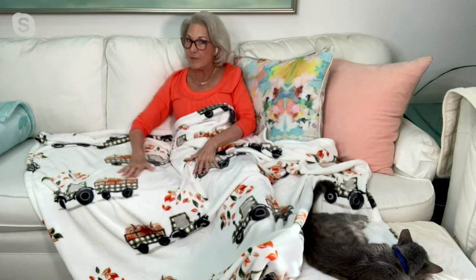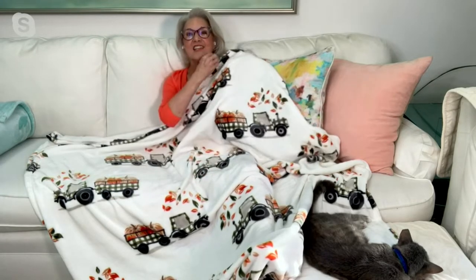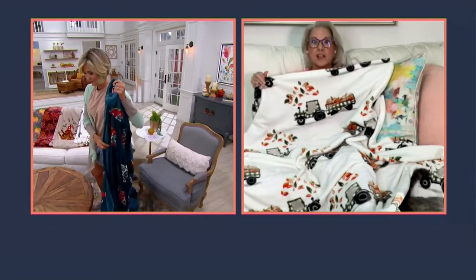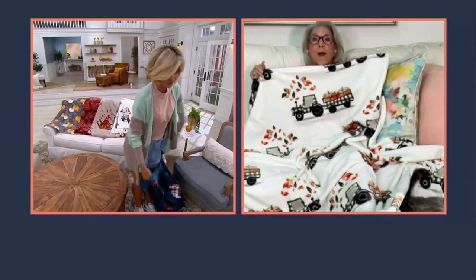This is our signature velvet throw, Kirsten, which is just the softest, silkiest velvet you will ever experience. It has a soft shimmer that reflects light, and our printing technique is superb — it goes all the way through so it's never going to wash off. And these are ginormous; they are 60 by 80, which is the size of a queen size mattress.